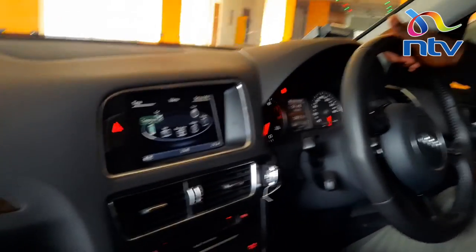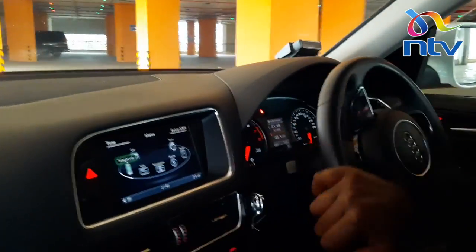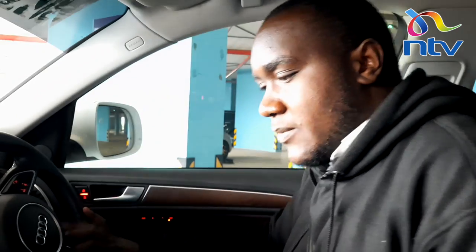Thank you so much for joining us on this wonderful review. As we finish up, I just want you to let us know in the comments section what your favorite thing was about this Audi Q5 — we're going to sample them and have a look. Thank you for joining us, see you some other time.